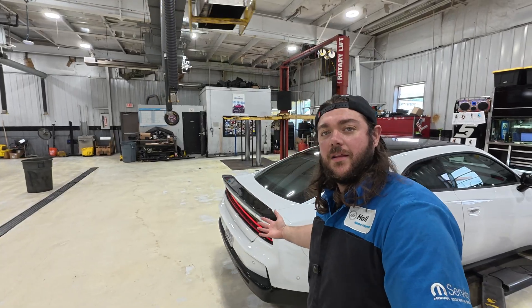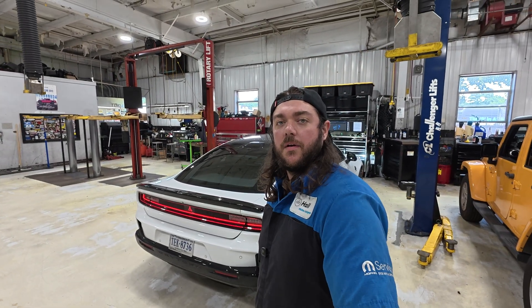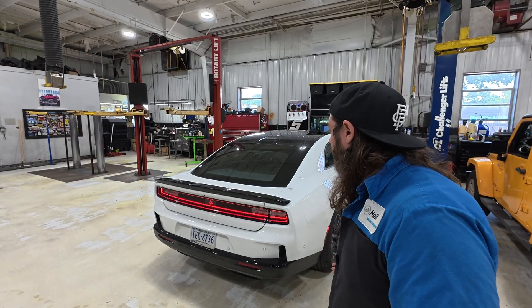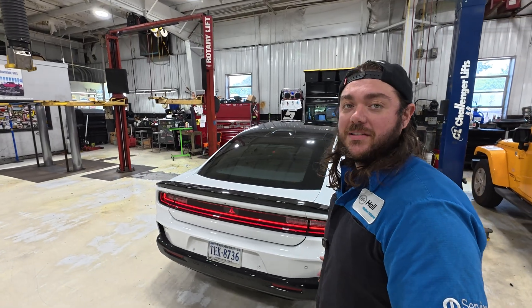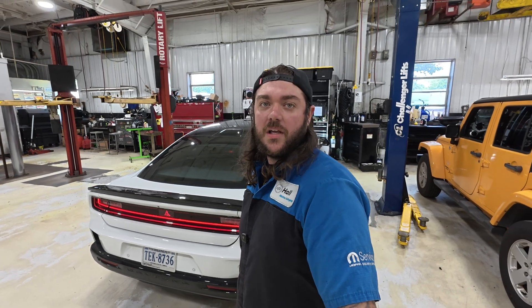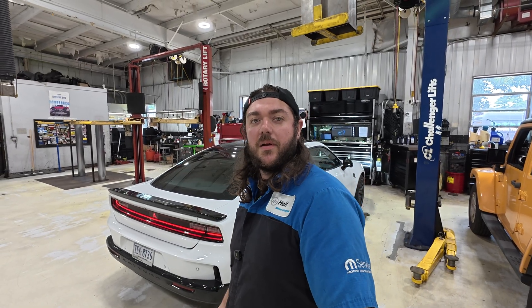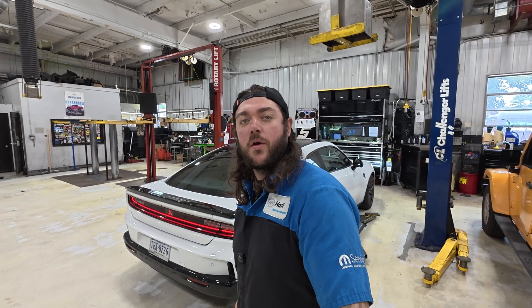Two hours later and the software update is done. That was the longest two hours of my life. I've got the vehicle running and I don't really hear anything different about how it sounds. The revs are the same, the idle is the same, the tone in stealth mode is still the same. So if you think this update is going to give you a sound boost or a change in sound, unfortunately it's not. It was probably just some hidden things that needed to be calibrated and changed to make sure things were working correctly for safety.